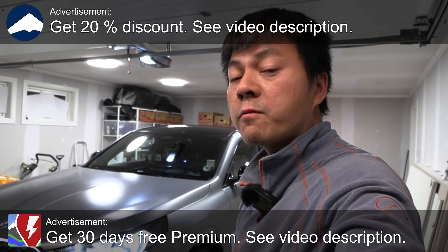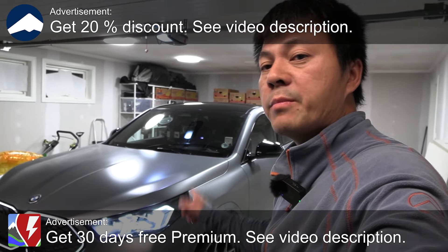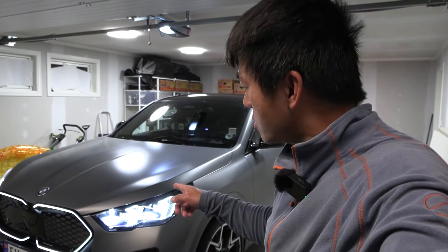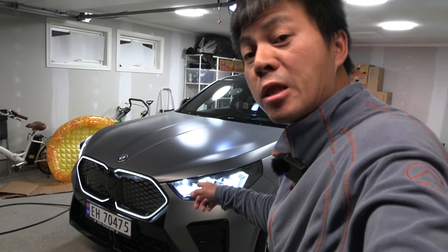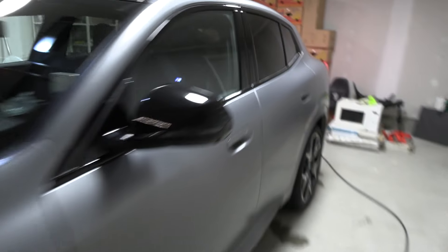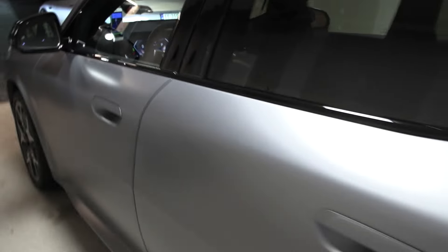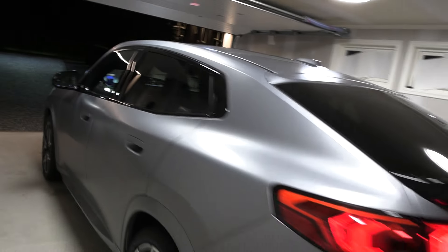We are home getting ready for a 1000 kilometer challenge with the BMW iX2 — this is the xDrive30. I just noticed it has an illuminated grille, and you know what else is illuminated — the M logos here. What the heck!